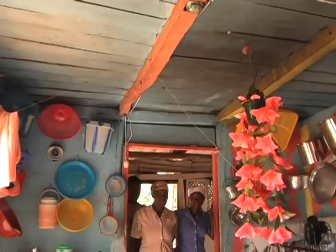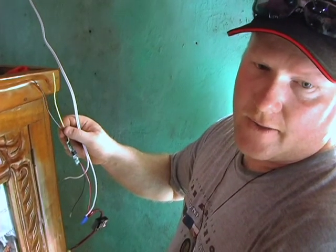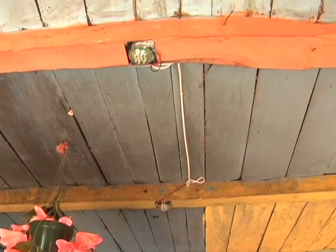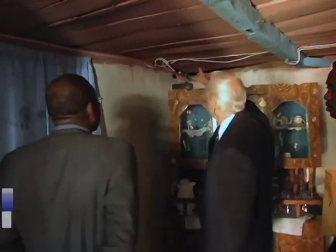So whenever the lights are off, the power will charge the battery so that at night time the lights can be used off of battery power rather than the solar panel. You'll see it comes in from the panel, not the battery.